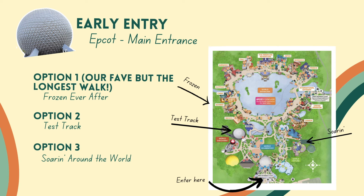Or you can always rope drop Soarin' if you prefer. If you have Genie Plus and you can get Frozen on Genie Plus, there are all sorts of ways you could approach it. But our definite go-to strategy would be Frozen, then Test Track, then Soarin' — if you have early entry and you're using the main entrance.